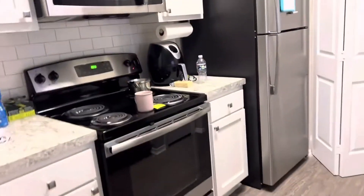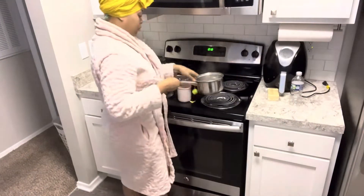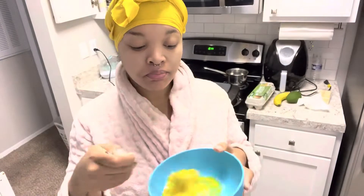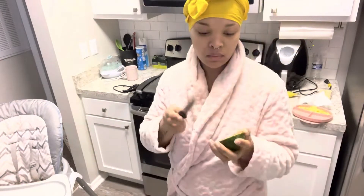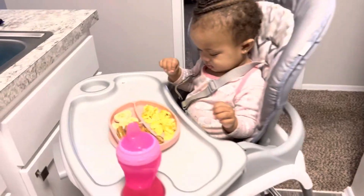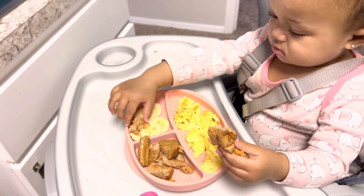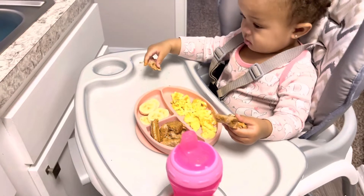Now I'm about to get her breakfast prepared. I've got the TV on for her and I'm making my tea. This is like every morning — this is how our morning goes. I've been too lazy to use pots and pans lately so I've been using the griddle for my eggs and bacon. I was going to fix her avocado but it was just too ripe. So she's having toast with peanut butter, bananas, and eggs — and she absolutely loves the toast with peanut butter, that's a morning fave of hers.